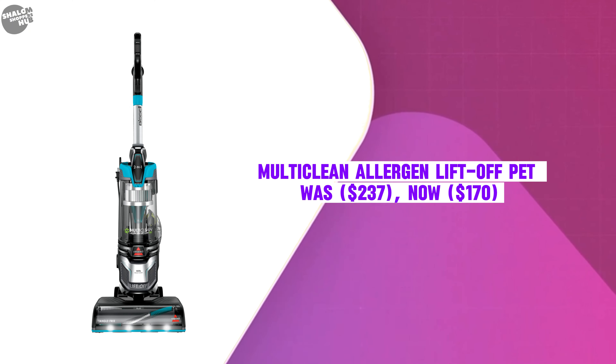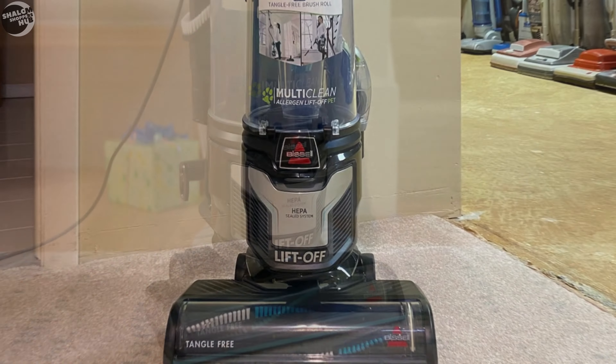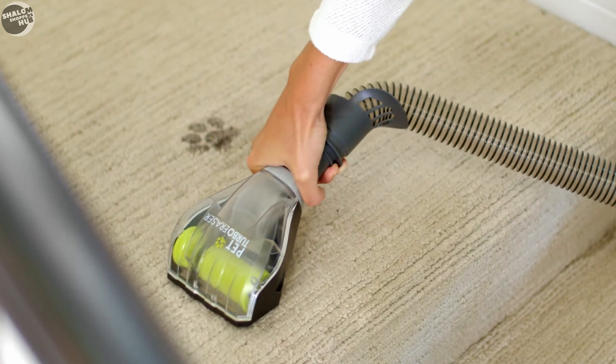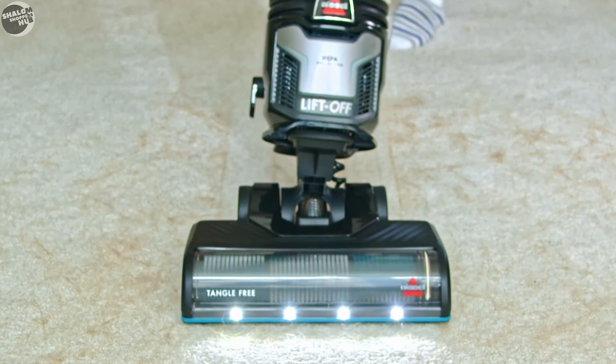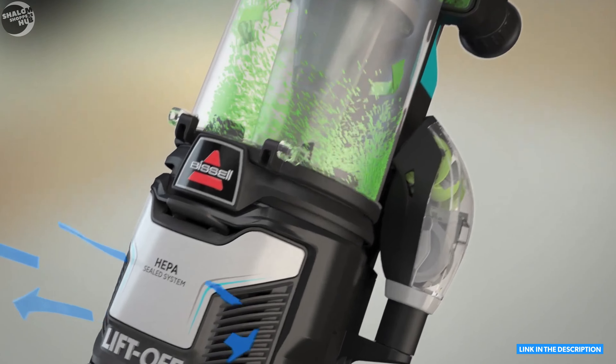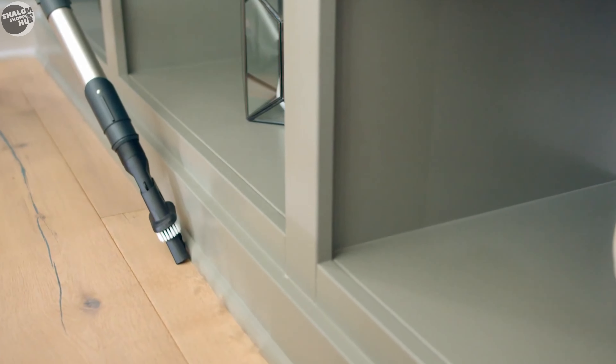The Multi-Clean Allergen Liftoff Pet was $237, now $170. The Allergen Liftoff Pet is an innovative vacuum designed specifically for pet owners, making it an excellent choice for Amazon Prime Day. This versatile vacuum combines powerful cleaning capabilities with user-friendly features, ensuring a thorough clean across various surfaces.